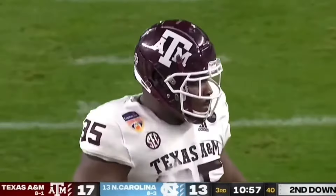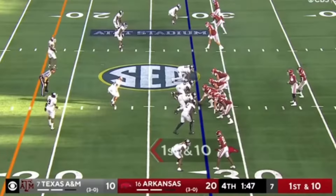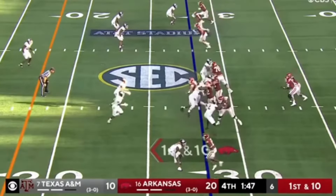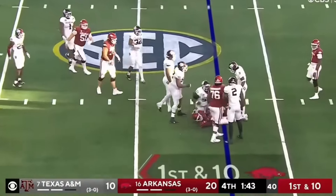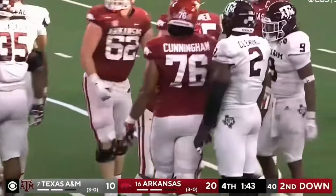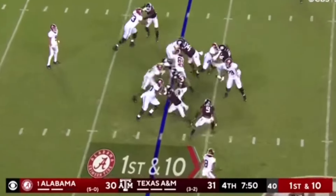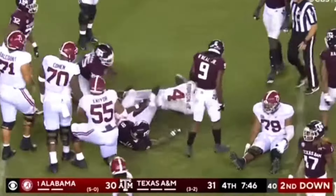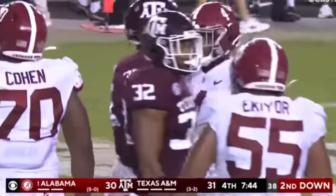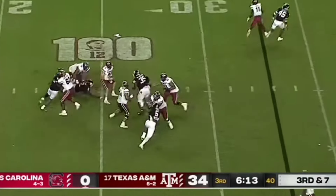This year, everyone loves Texas' nose tackle Jared Verse — myself included. But there is another really solid nose tackle in this class who I think some people are sleeping on, and that is Texas A&M defensive tackle McKinley Jackson. A guy who has been a very solid run stuffer for the Aggies and is built like an absolute truck. Where should he be selected in the 2024 NFL Draft? That is what we will be discussing in today's video.